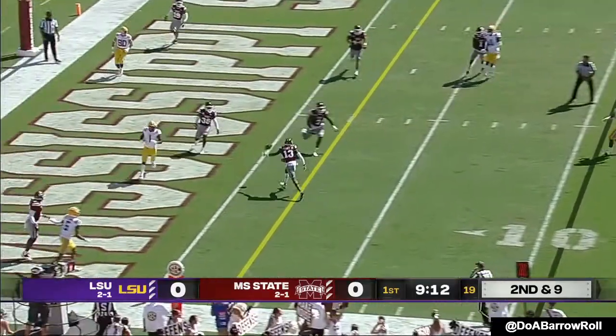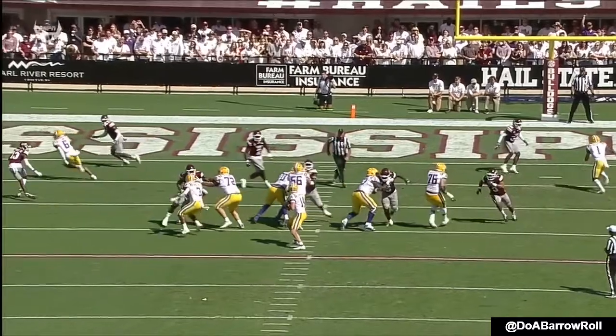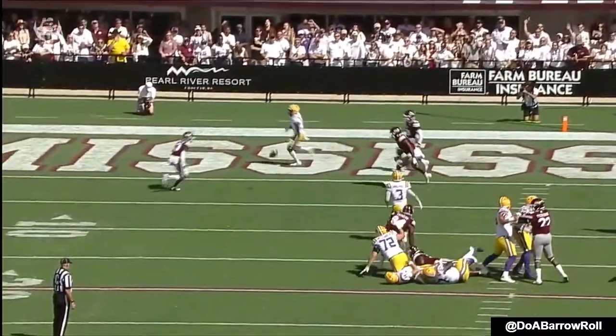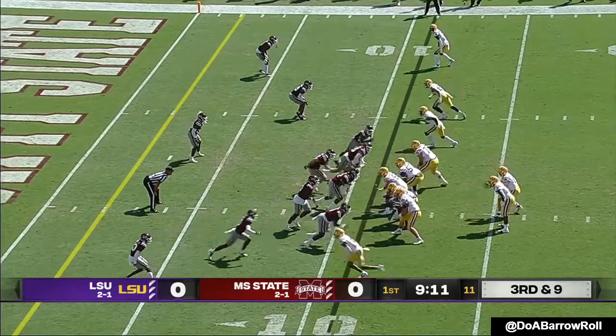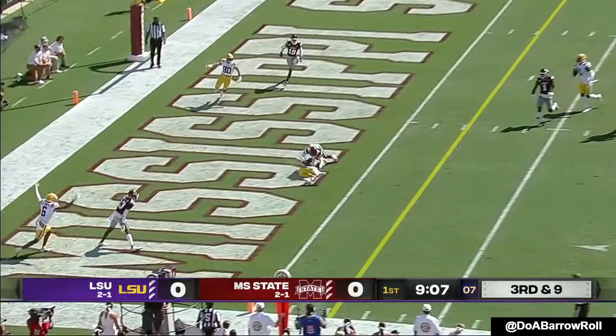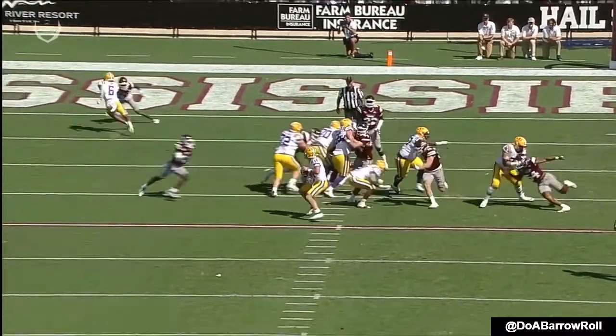Johnson on second and nine, hit as he throws. The right guard as well — this is a banged up offensive line. Watch Boutte from the right side of the screen, he's actually going to have him. Here comes a blitz — Johnson sharks off a sack, slides one. What a fantastic play by Max Johnson.